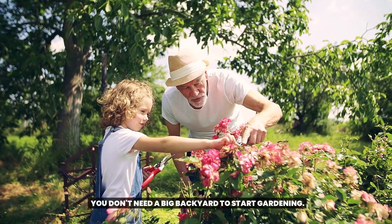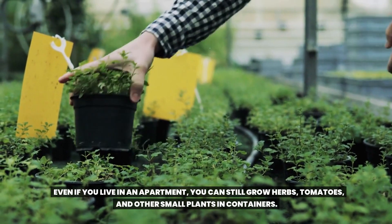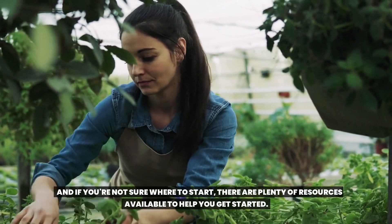You don't need a big backyard to start gardening. Even if you live in an apartment, you can still grow herbs, tomatoes, and other small plants in containers. And if you're not sure where to start, there are plenty of resources available to help you get started.